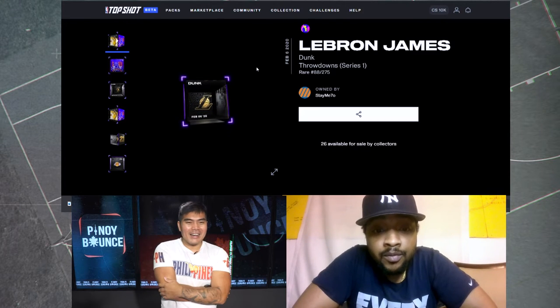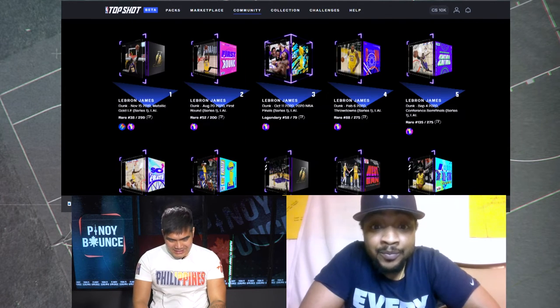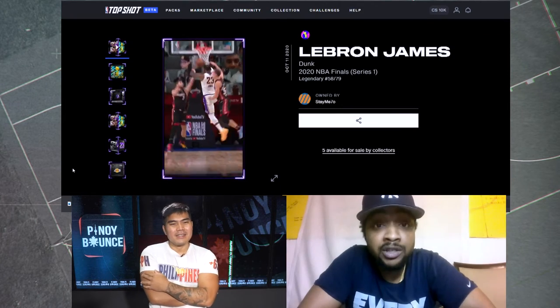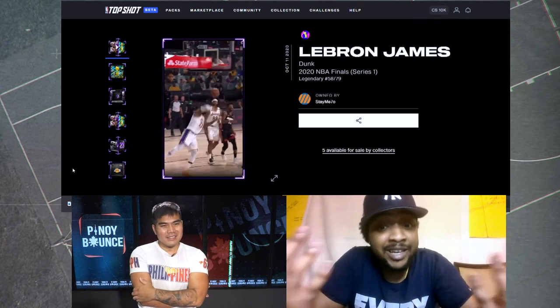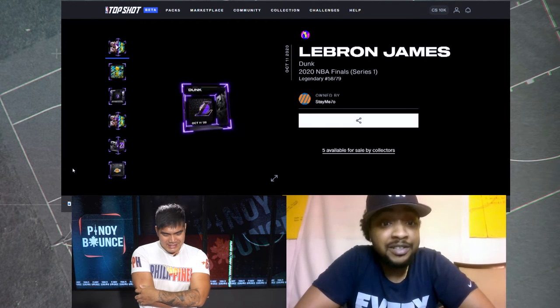Talk to me about the next moment — the LeBron James legendary moment. How did you come upon this one? Did you pull it from a pack? Yeah, Finals legendary. This might have been the greatest day of my Top Shot life. Basically, I wasn't able to land a pack, and back in the day if you refreshed the page, sometimes if sales didn't go through they would restock. I was refreshing for about five or ten minutes until I finally snagged one. LeBron was inside — it was amazing.